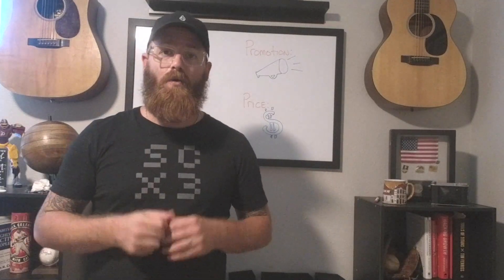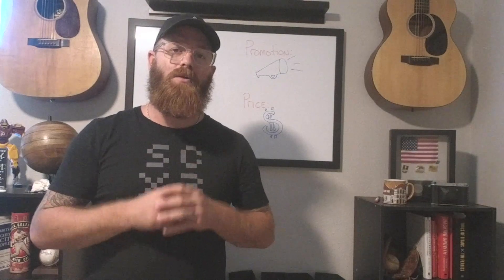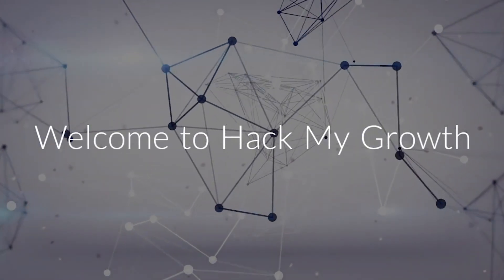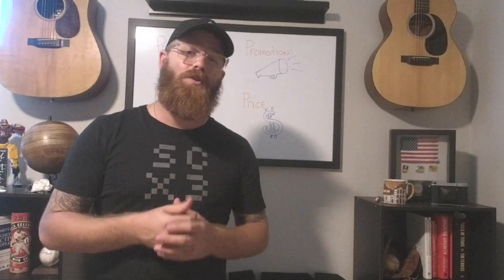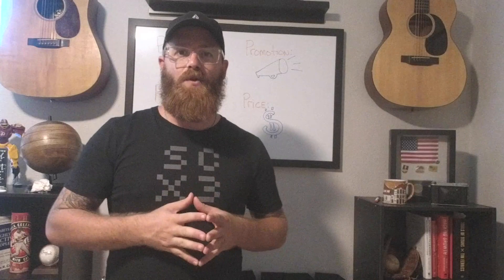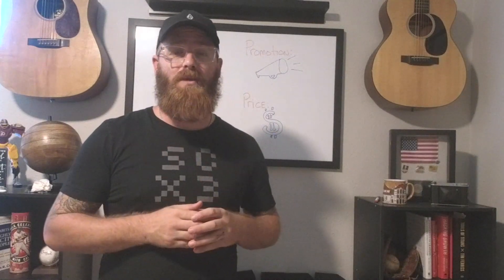Hey, what's up? Welcome to Hack My Growth. Today we're going to be talking about the four P's of marketing and how they apply to businesses online. If this is your first time watching, or maybe you've been watching a while and haven't yet hit subscribe, we would love for you to do so now and join our community. We publish new content each week to help you grow your business online in the most practical ways.